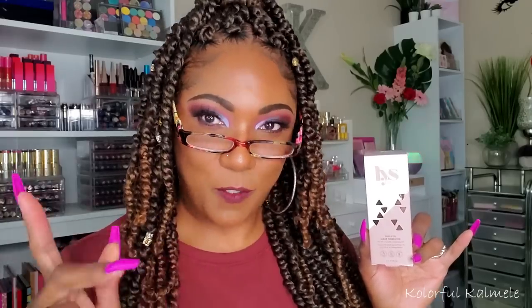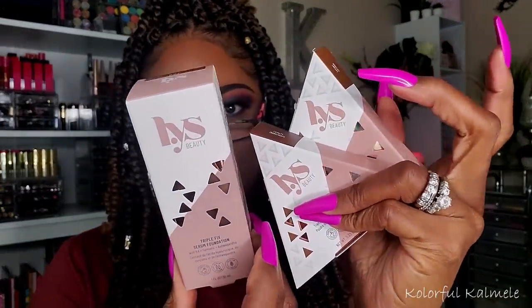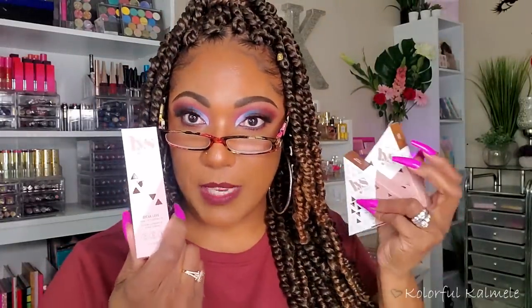This next brand I was really curious about. I've seen a lot of people using these products on YouTube because they sent out a lot of PR. This is LYS — Love Yourself Beauty — which I believe is the first Black-owned clean beauty brand at Sephora. That's a bomb name. I really like their packaging — it's kind of unique. I grabbed a few items from this brand to try out.